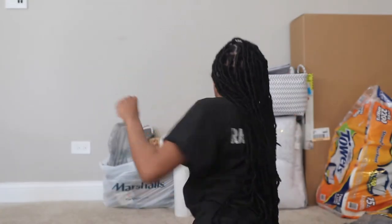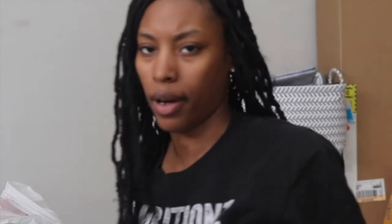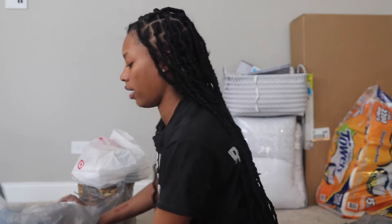Today I decided to redo my bathroom. I got everything right here behind me for the bathroom. I'm gonna show you what I got. Mostly everything is from Walmart, and I got some stuff from Target and Marshalls too.